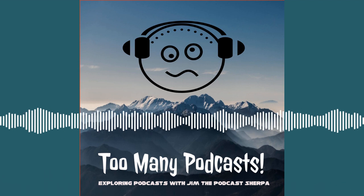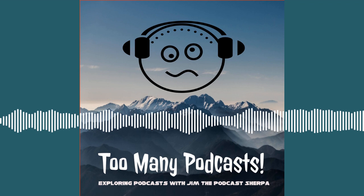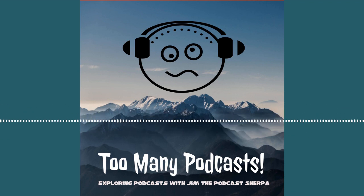This podcast is presented in cooperation with the SJ Network. If you're a person who'd like to appear on a podcast, contact Stephen Joyner at sj-network.com.